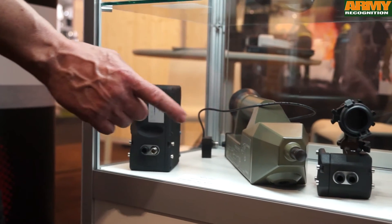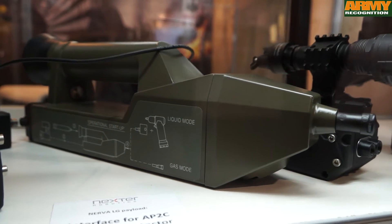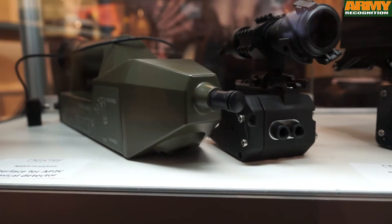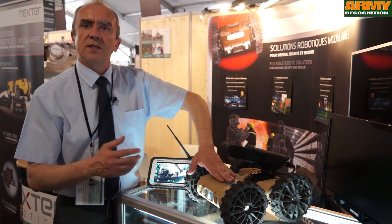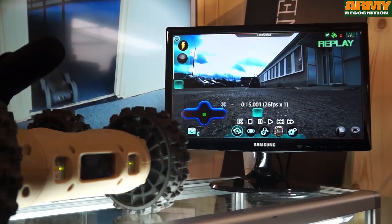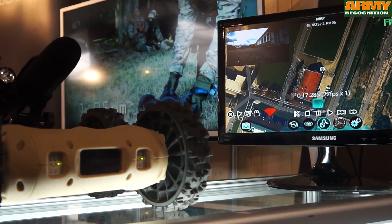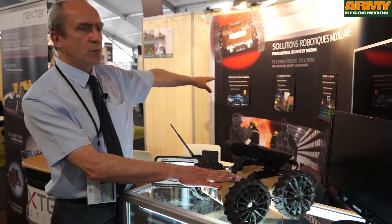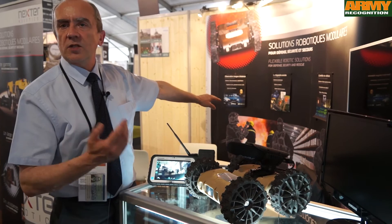This one is able to detect any toxic gas used in weapon systems. When you put this sensor on the robot, the system will be able to detect dangerous gases without any exposure of humans to danger. And importantly, because the robot is equipped with GPS, the system will be able to plot markers on a map according to the level of contamination measured.